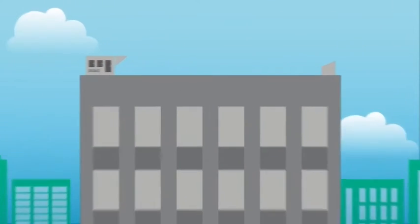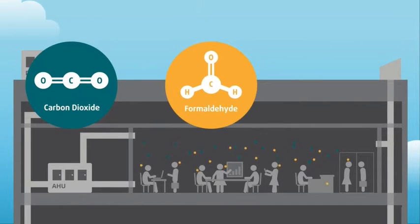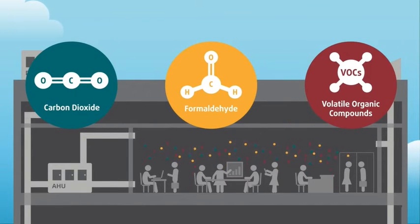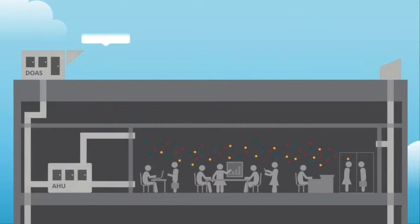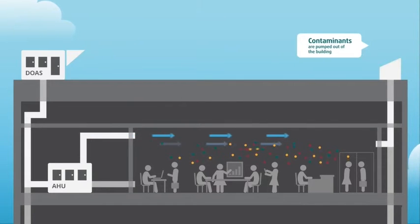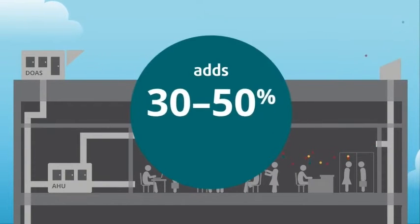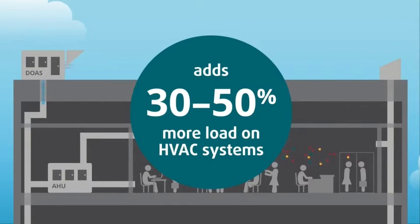Maintaining indoor air quality is a huge expense in commercial buildings. Over time, contaminants like carbon dioxide, formaldehyde, and VOCs build up inside the building. To address this, the typical HVAC system replaces all of a building's air every one to two hours to dilute them. This outside air adds 30 to 50% more load on HVAC systems.